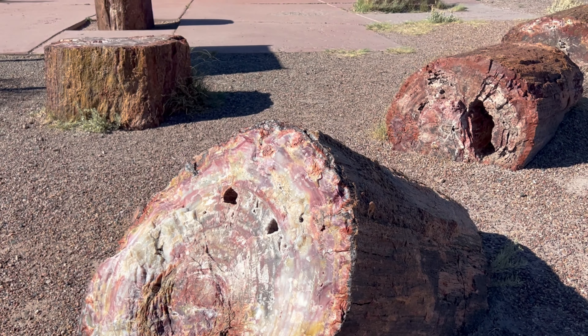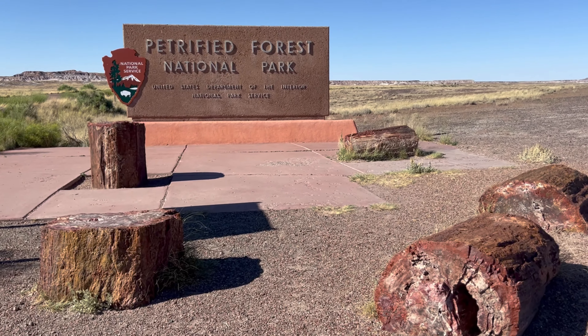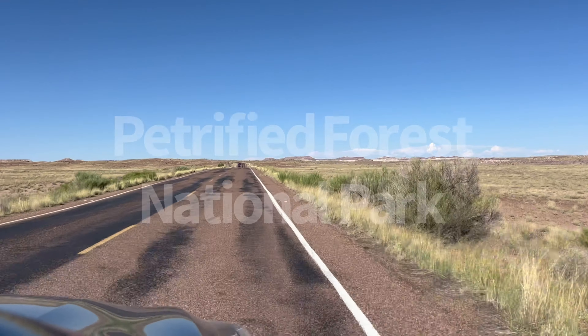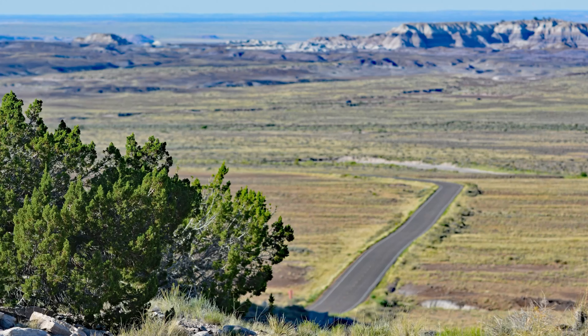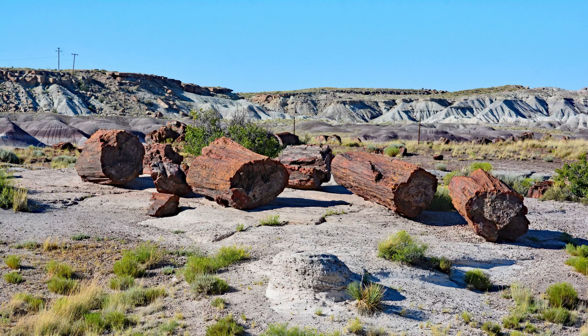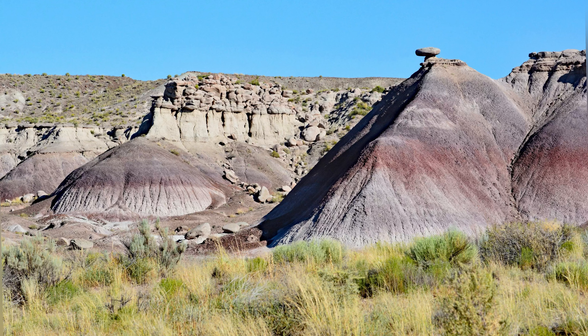Allow us to take you on a quick journey through one of America's most unique national parks. Petrified Forest National Park in Arizona is a 220,000-acre park famous for its beautifully preserved petrified wood and stunning otherworldly landscapes.